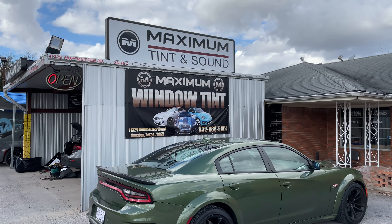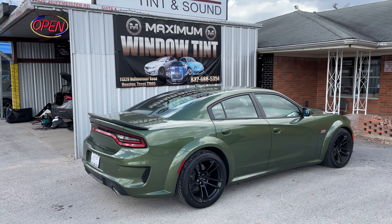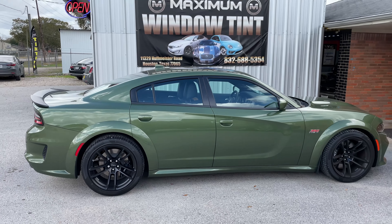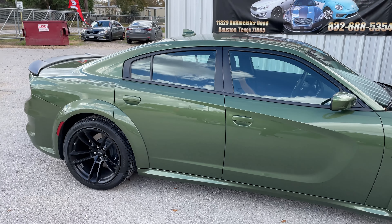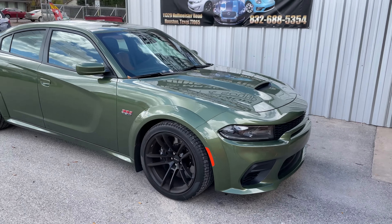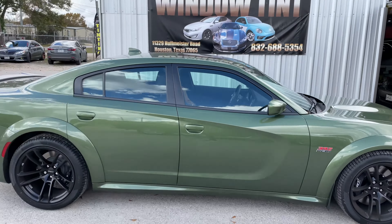Alright guys, so here we are at Maximum Tint and Sound. We're just doing the tint and we're going to do a hood wrap. That's how it looks pre-complete. There's the hood for the satin wrap. I'll keep you guys posted — it said about 4 to 5 hours.